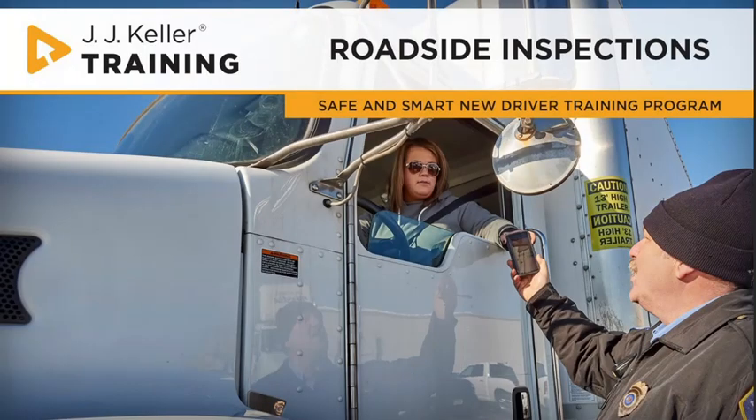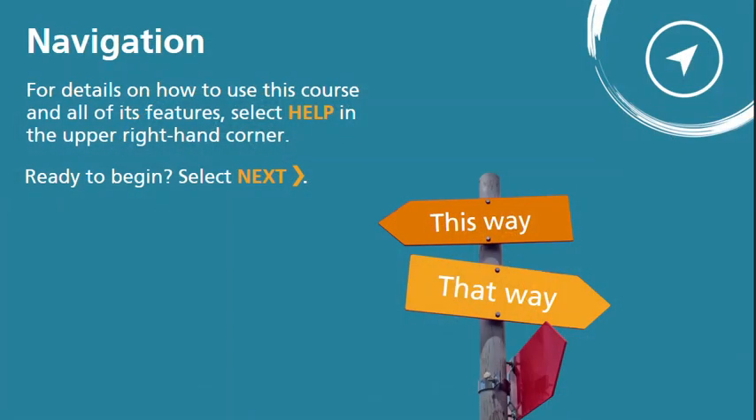Welcome to the Safe and Smart New Driver Training Program. This module is all about roadside inspections. For details on how to use this course and all of its features, select Help in the upper right-hand corner. Ready to begin?